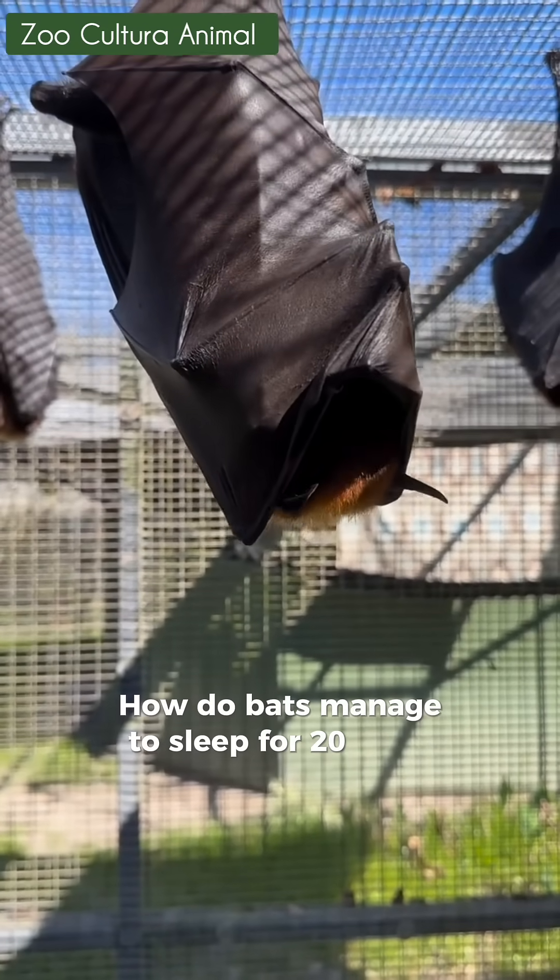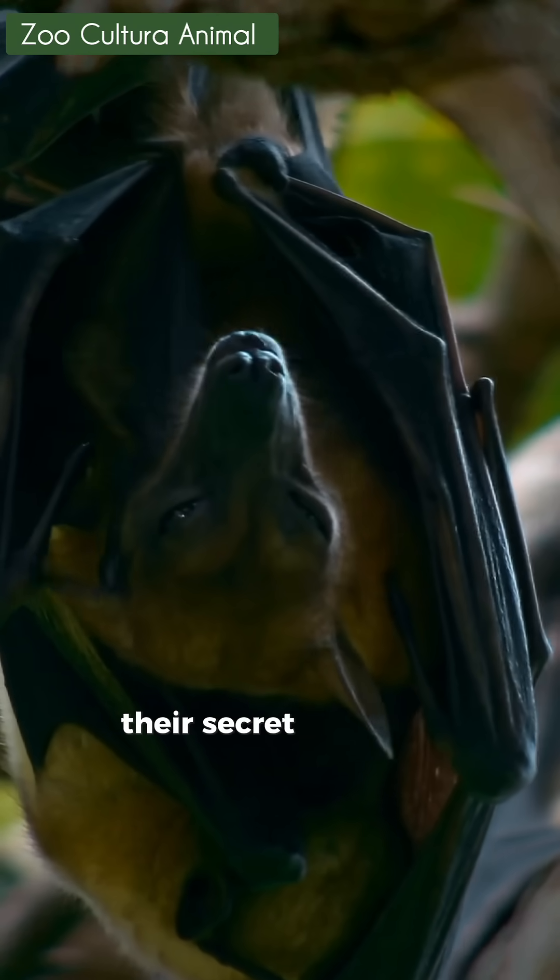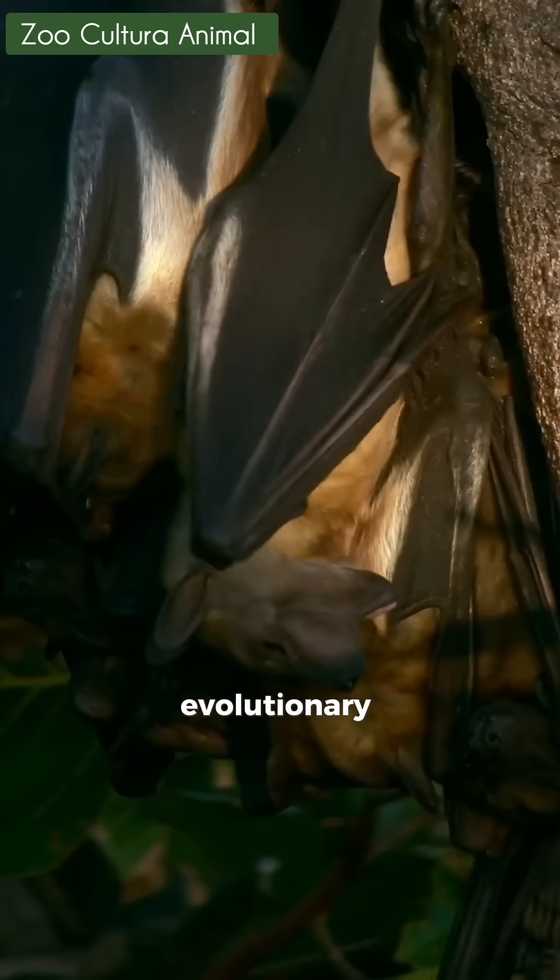How do bats manage to sleep for 20 hours a day, hanging upside down, without ever falling? Their secret lies in an incredible evolutionary adaptation.